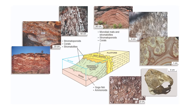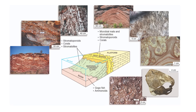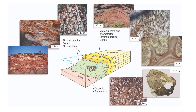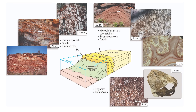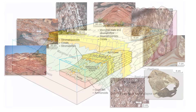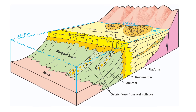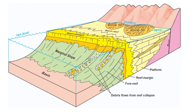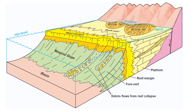The reef margin or crest marked the high energy zone where stromatoporoids and calcareous algae built wave-resistant structures. These reefs acted as barriers, protecting the back reef zones while also serving as the structural backbone of the ecosystem. Beyond the crest lay the fore reef slope, where debris from collapsing reef sections accumulated. This zone was characterised by talus deposits, turbiditic sediments and large rock fragments transported downslope. Further offshore, the basin collected fine sediments and preserved fossils, showcasing the interactions between the reef and the surrounding marine environment.